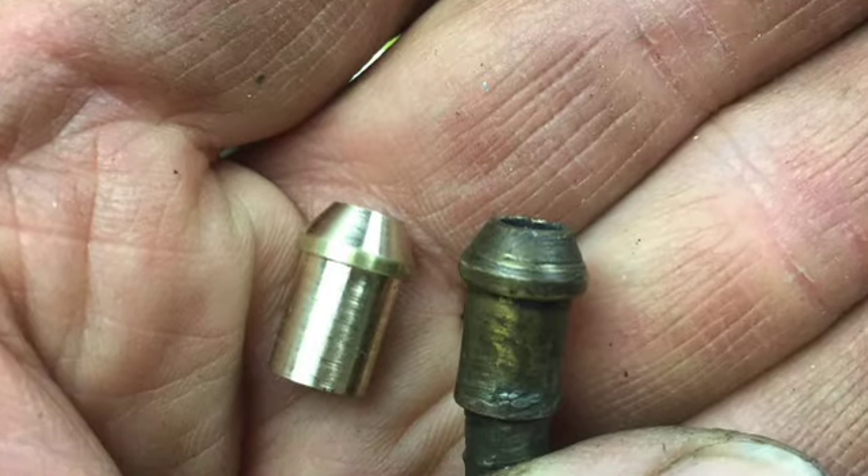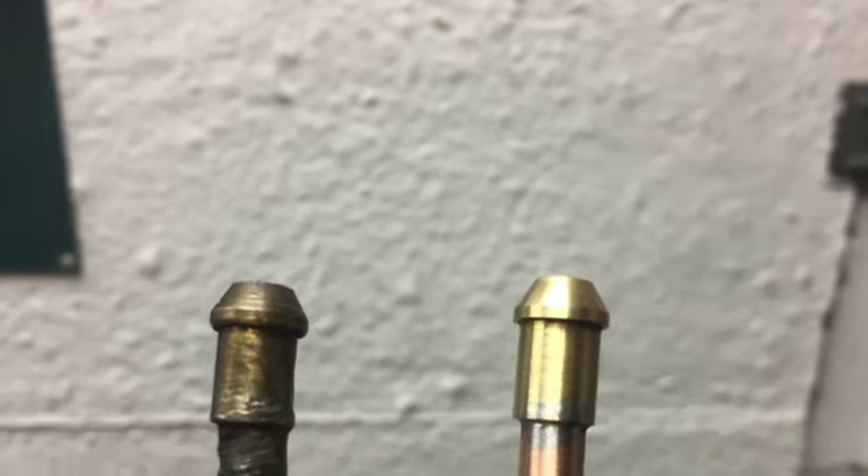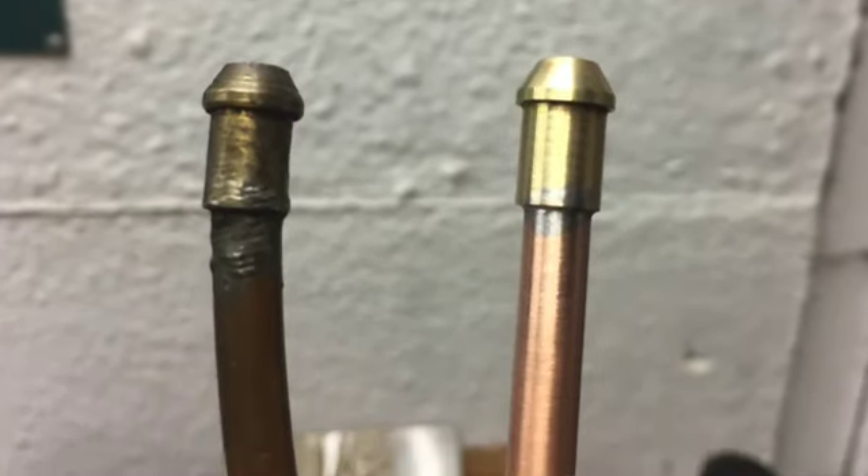Renewed one of the copper fuel pipes from the AutoVac to the carburettor - made some new nipples, a new piece of tubing, and a new anti-vibration coil bent into it.